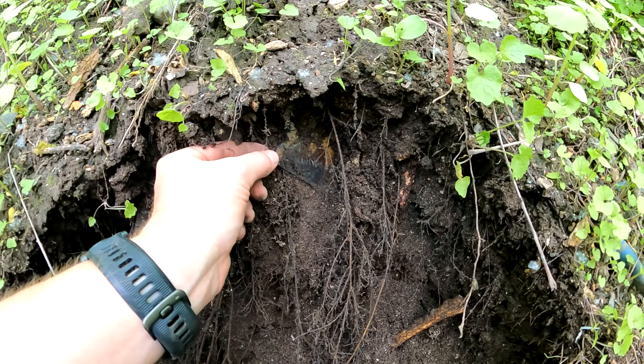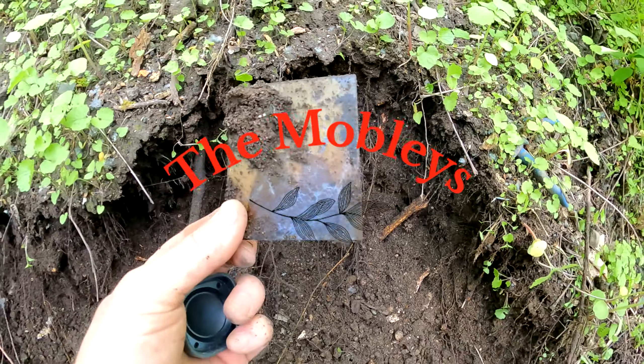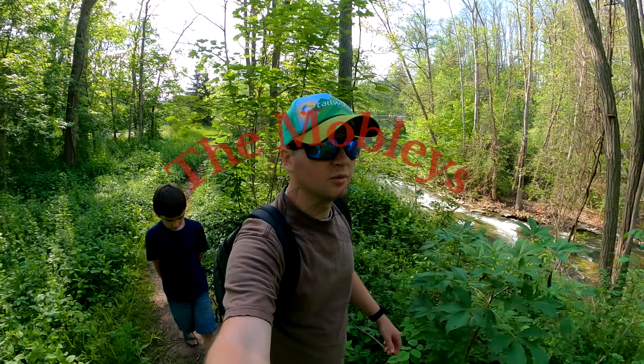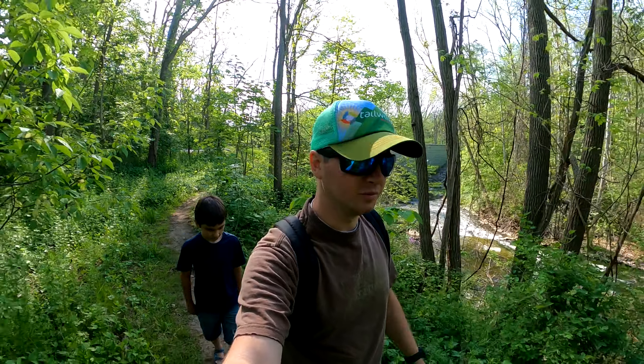We're just scratching around at this dump here and I think I've got another picture. We're gonna do some exploring today. We're gonna see if we can find any new spots to look for old bottles.